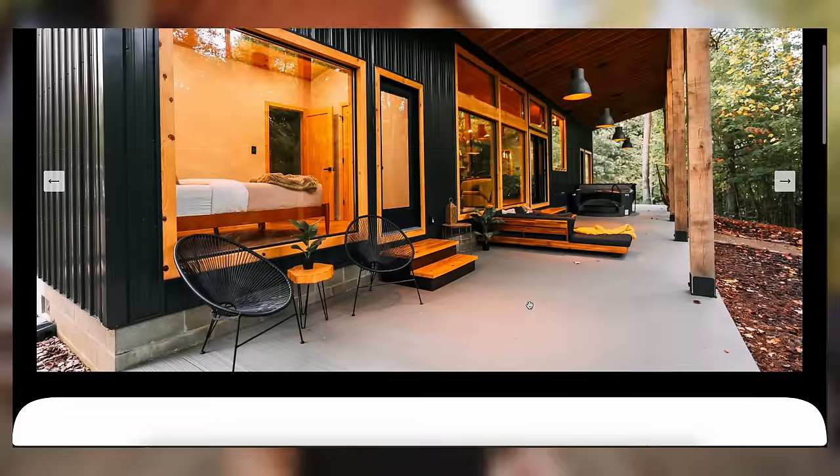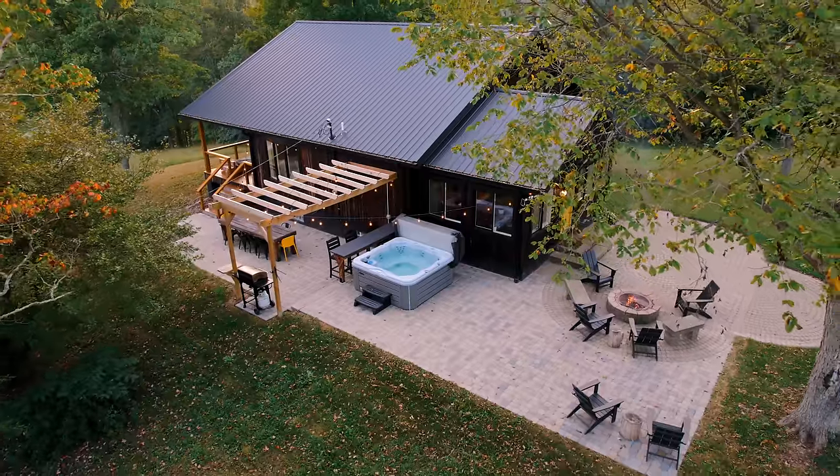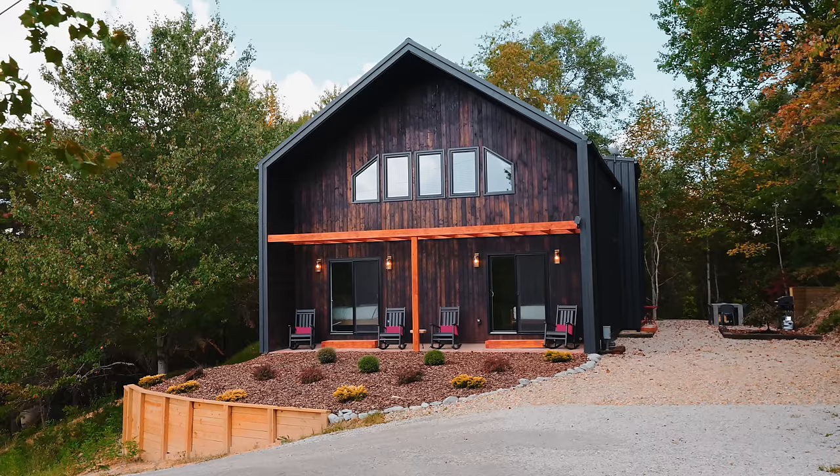The booking link is down in the description below if you want to check it out. If it is booked, there are the other two cabins already featured here at Hillside Amble — the Bee and the Goat. I hope you're having a great holiday season. I know it's still green in this video, but I'm hoping the snow comes soon. I'll see you guys next week in another Airbnb tour.